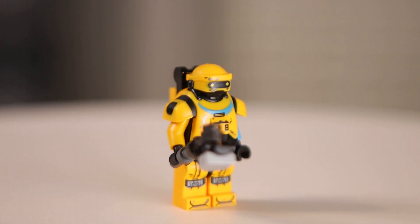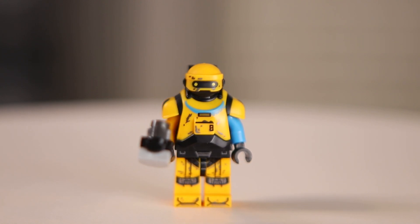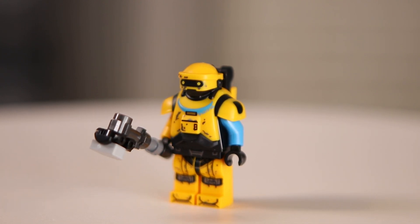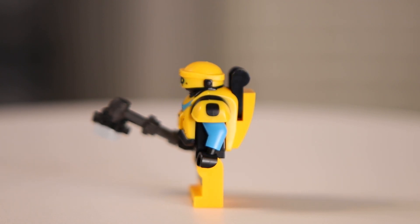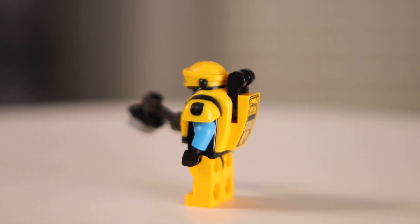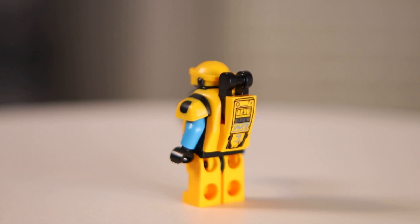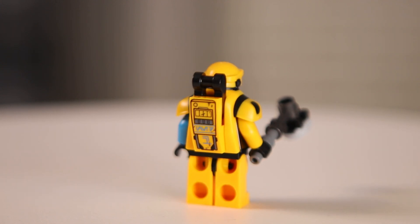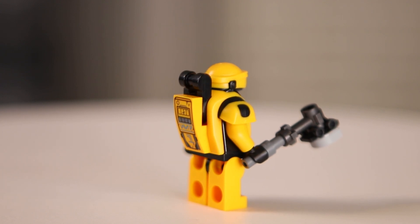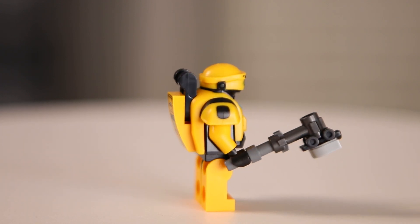Coming in at number 9, we have Ned-B. I think the detailing on this figure is incredible, and it's really cool to see that LEGO made a custom mold for it. I think this figure is really faithful to its on-screen appearance. The colors pop, and I think the printed backpack looks great as well. It's unfortunate that this figure had to come in such an overpriced set, but I guess there has to be something there that convinces us it's worth buying.